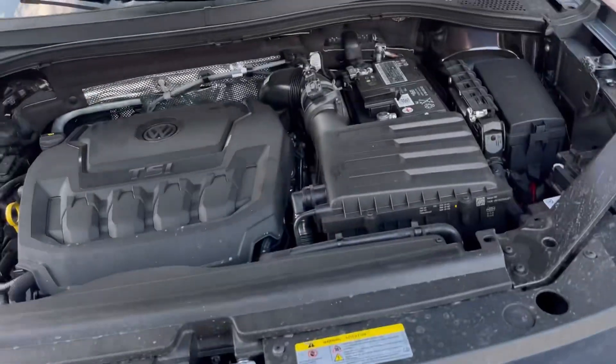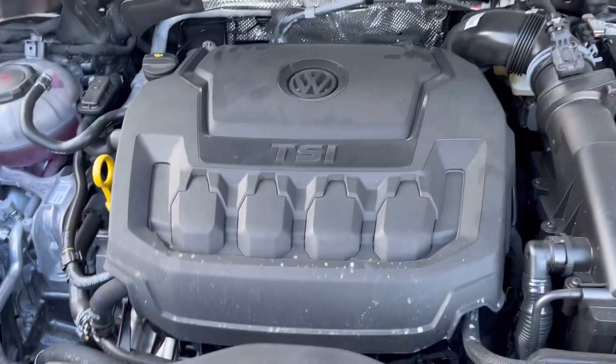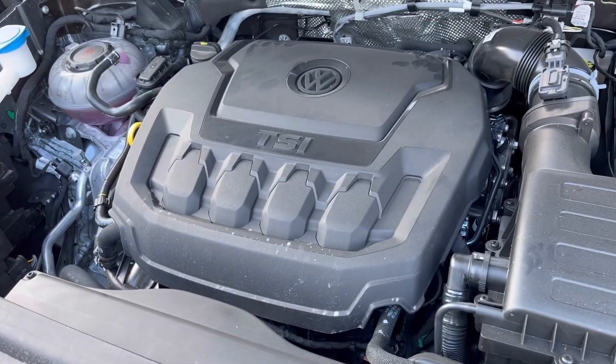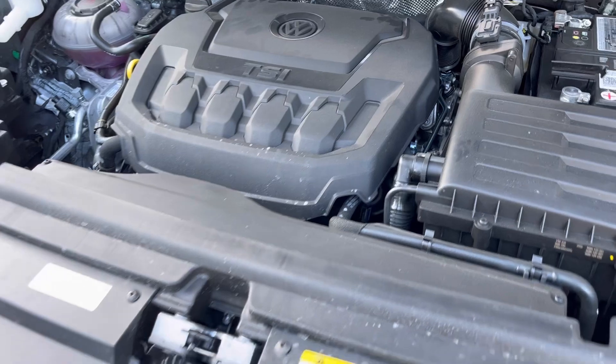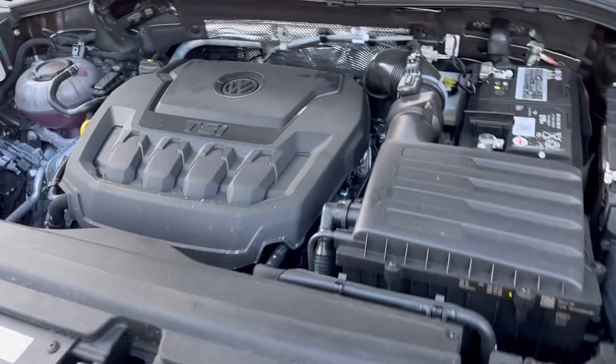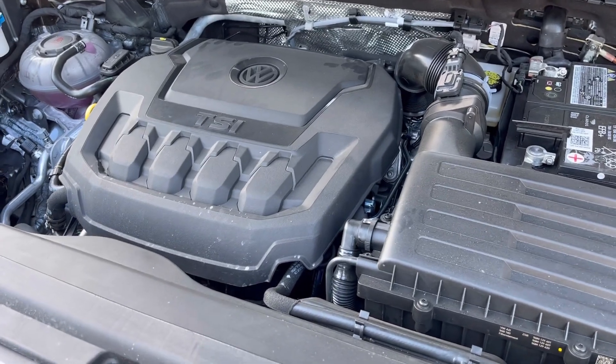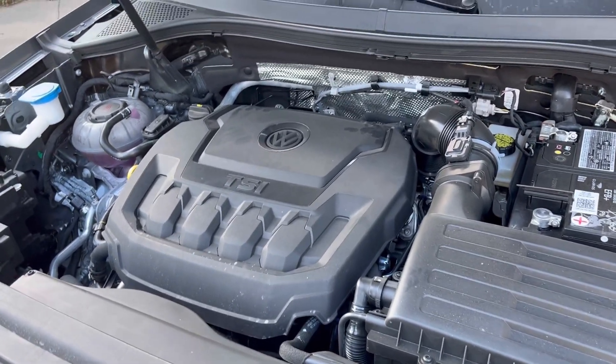Under the hood of the Volkswagen Tiguan we have a 2.0-liter four-cylinder turbocharged engine making 184 horsepower. This engine is actually very similar to what's in the new Volkswagen GTI — it's detuned in this car. I'm excited to drive it and see how it actually performs. Link to a GTI review up here.